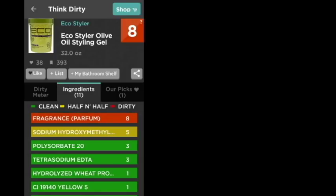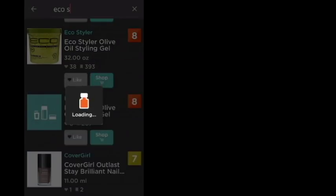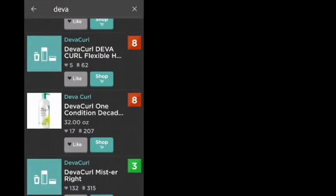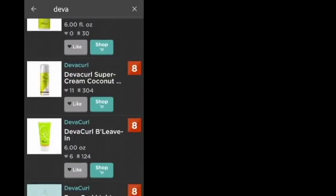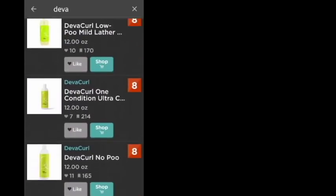This has an eight for fragrance, and I noticed that the curly girl's favorite, DevaCurl, also has some eights. So that was kind of interesting as well. Look at all these eights — I know curly girls love their DevaCurl. It's interesting to see all these eights for DevaCurl — just 8, 8, 8, 8, 8. They really think DevaCurl is right up there with Eco Styler according to this.